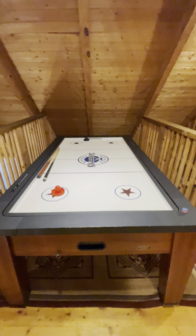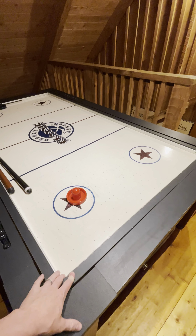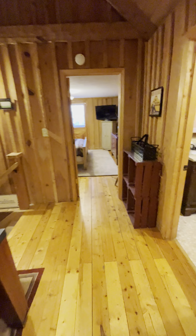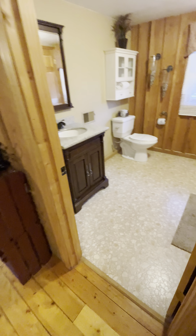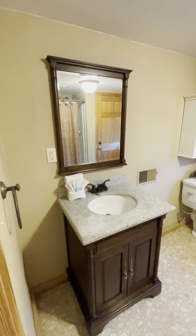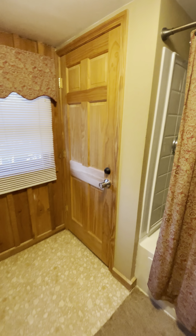Got an air hockey table up here. It looks like it's a little beat up, but it's not in the worst shape I've ever seen. Once again, you have some of that vinyl flooring down here that I'm not a big fan of. New blinds — just get rid of all that. Get some new curtains.